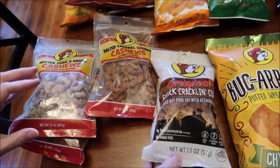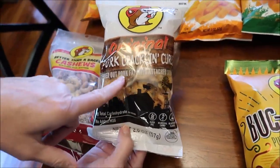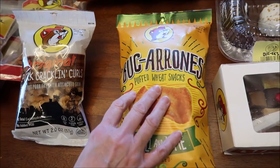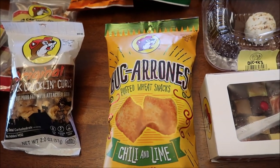We actually bought these for Andrew, so we're not going to review these — we're going to give them to Andrew. Andrew loves pork cracklins, so we got those for him. We bought the buccarones instead of chicharrones. These are the buccarones — they are chili and lime.